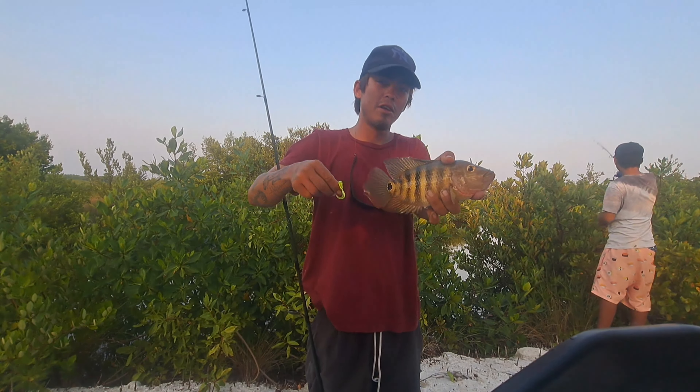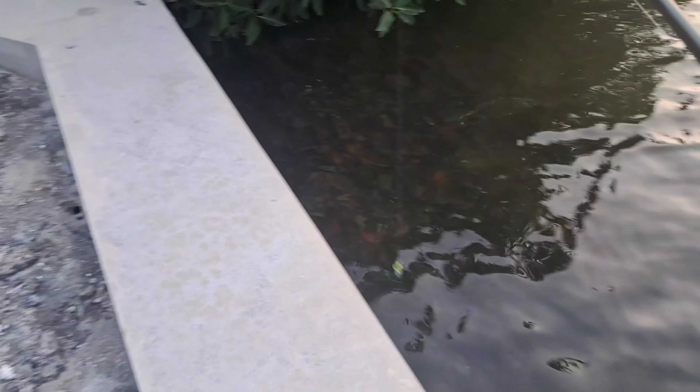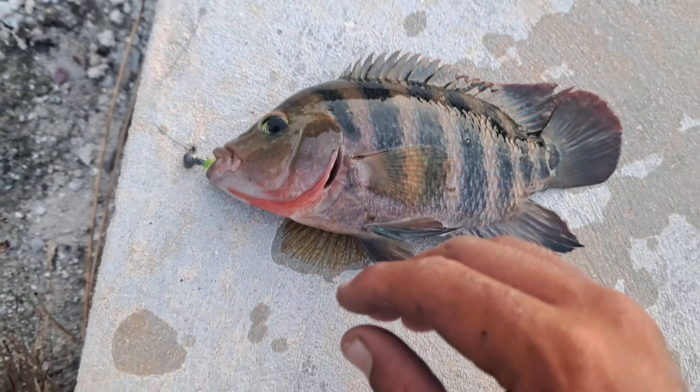Got a nice one pinned. I can see two huge Mayan cichlids right here on the seawall — let's see if I could get them to eat. Oh he was on it! Missed it. Keep jigging it. Oh the little one had it — they're losing interest. Oh we got him! Nice one. Nice little one here — pretty good one. Nice one, size of my hand. We'll go ahead and throw him back right now.